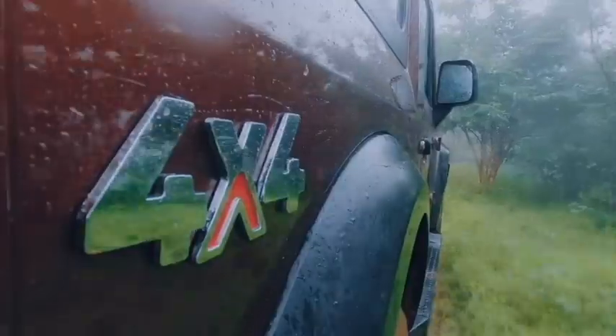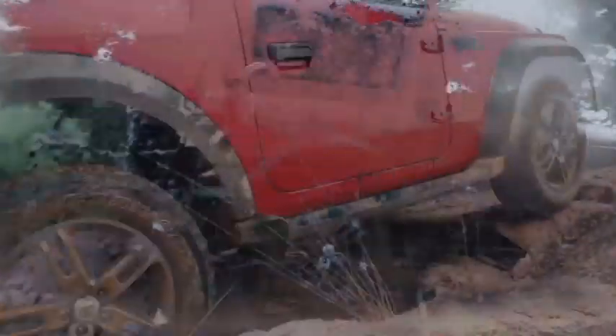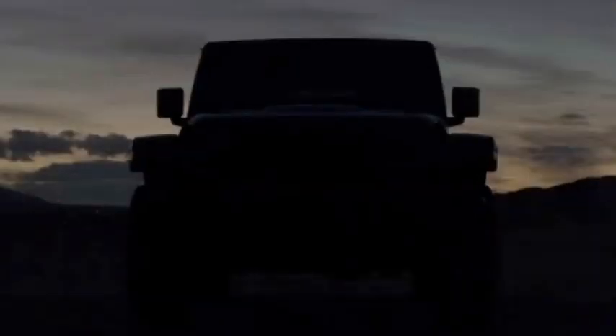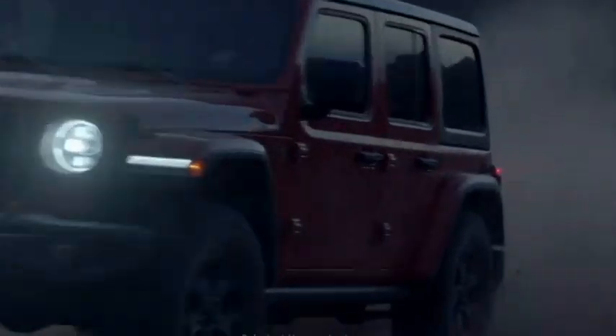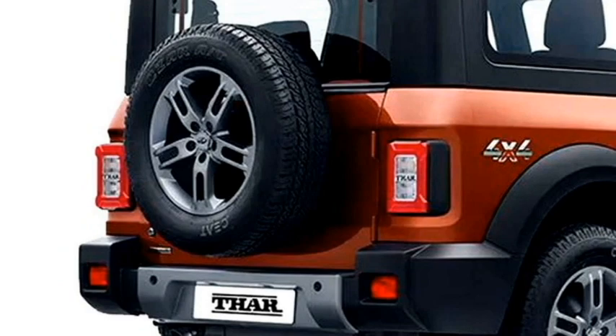The new 5-door Thar will be equipped with a number of standard safety features including ABS with EBD, engine immobilizer, dual front airbags, speed alert, central locking, and a rear parking camera with sensors.